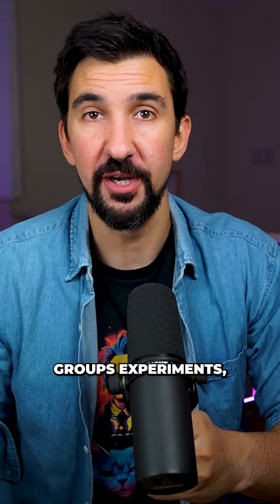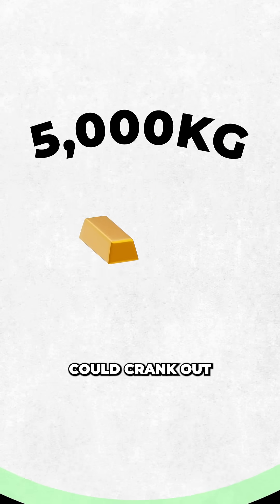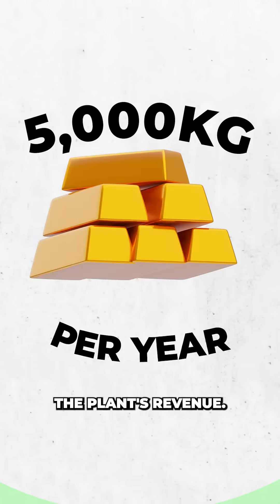Unlike previous groups' experiments, Marathon Fusion insists this isn't just a physics stunt, and their simulations show that a 1 gigawatt fusion plant could crank out 5,000 kilograms of gold per year, potentially doubling the plant's revenues.